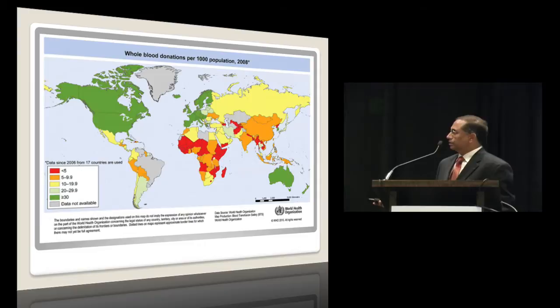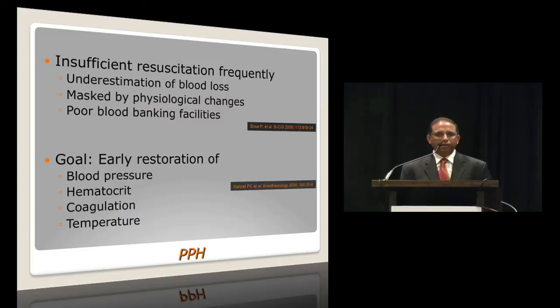If you look at this picture, the area shown in green — Canada, United States, Western Europe, Australia, and New Zealand — is where blood donations per year are greater than 30 for every 1,000 people. So everywhere else, the amount of blood donation itself is quite low. Inadequate blood availability may be just the most important denominator for morbidity and mortality related to postpartum hemorrhage.